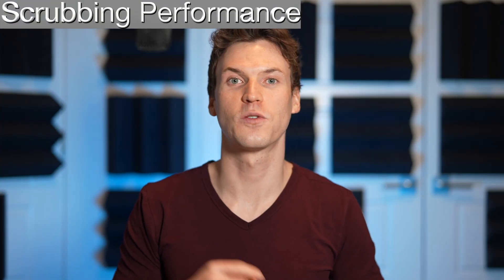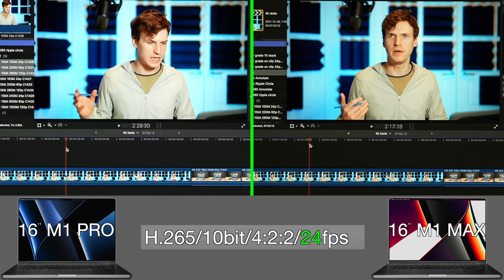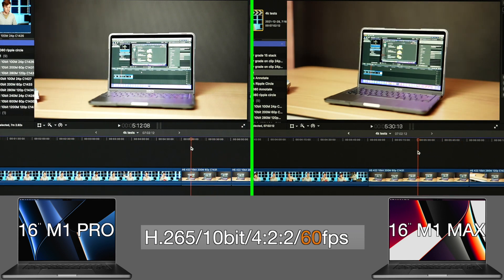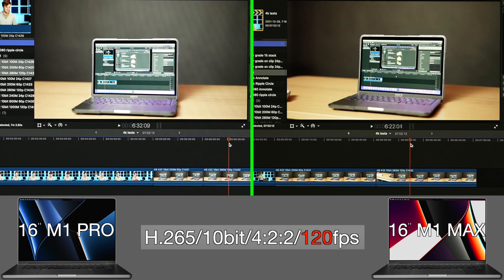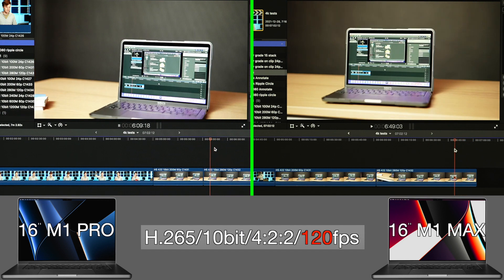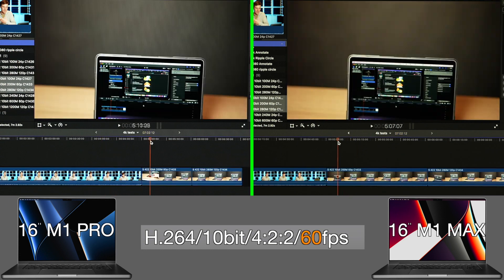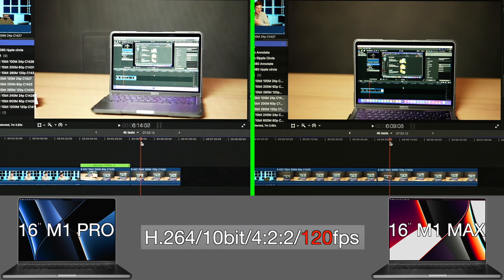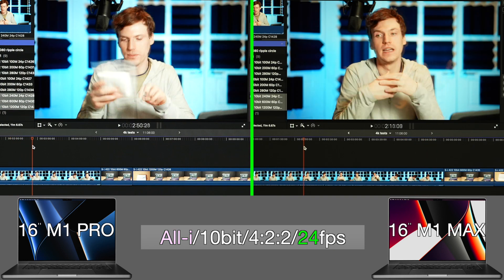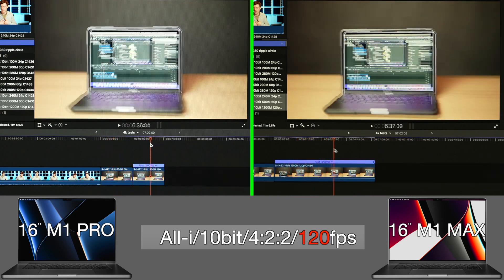Next is scrubbing performance with the same codecs and frame rates. H.265 at 24 FPS scrubs really well on both Macs with no obvious differences between the two. 60 FPS is slightly worse than 24. 120 FPS looks as good as 60 FPS on both Macs, which is surprising, as this was not the case on the other Macs I tested. H.264 scrubs the same as H.265, with 24 FPS looking smoother than 60 and 120 FPS. All-Intra plays completely buttery smooth on both MacBook Pros with seemingly no dropped frames in scrubbing for all frame rates.